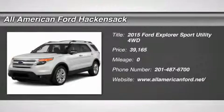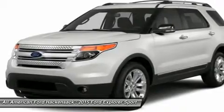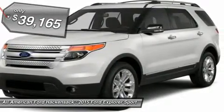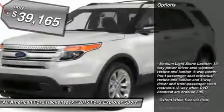The 2015 Explorer. You've got a lot of capabilities to call on in a Ford Explorer. Don't underestimate your choices, and it is priced below $40,000. Here are some of this vehicle's great options.